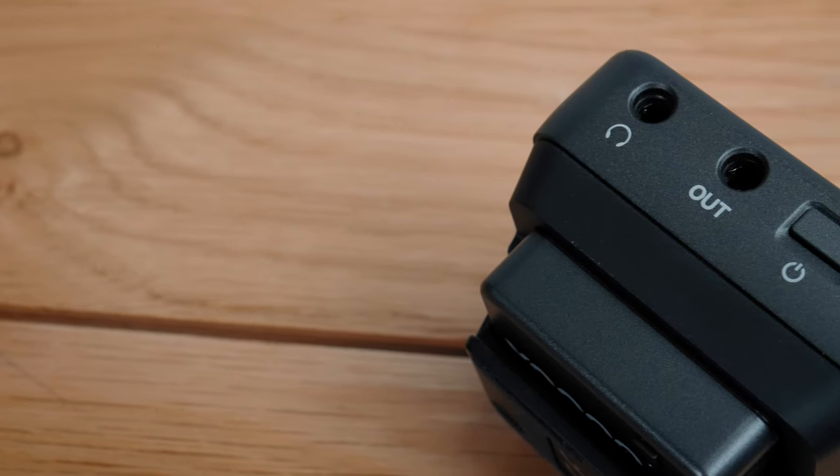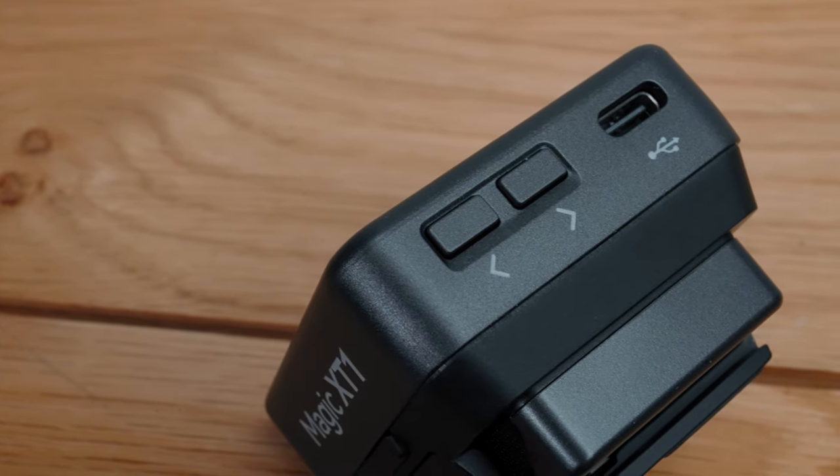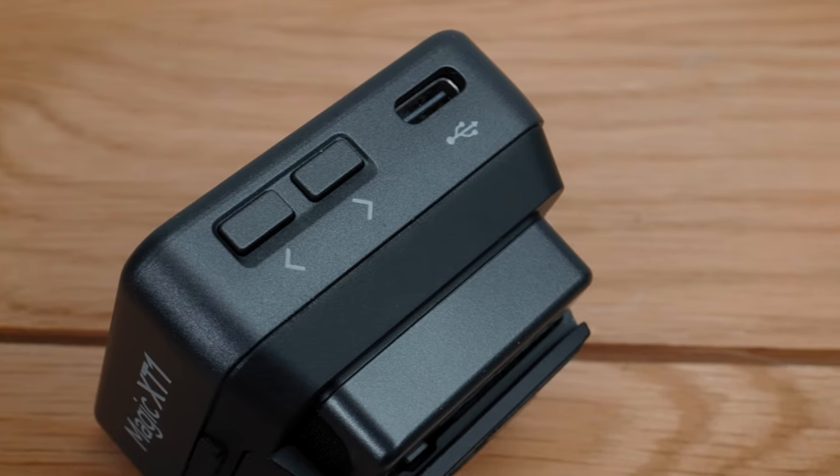The receiver has a really nice touch screen display which I found really intuitive to use. There's a 3.5mm headphone out for monitoring, which is really handy. You can also connect the Magic XT1 to a computer via USB and use it as an audio interface, as well as connecting to your phone. Godox say you get 16 hours battery life, and after two days of exclusive use it didn't drop below maybe 60%, so I completely believe that figure.